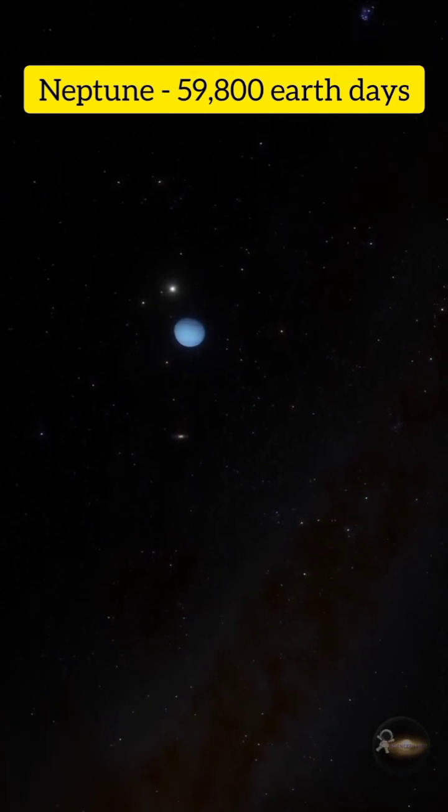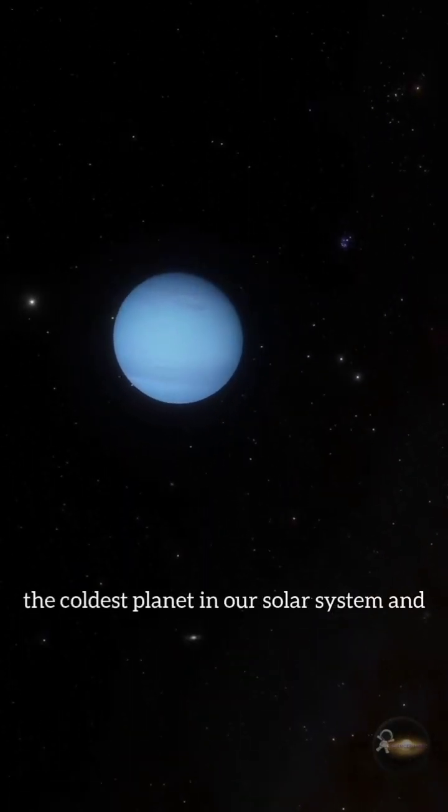Neptune: 59800 earth days. Neptune is the coldest planet in our solar system.